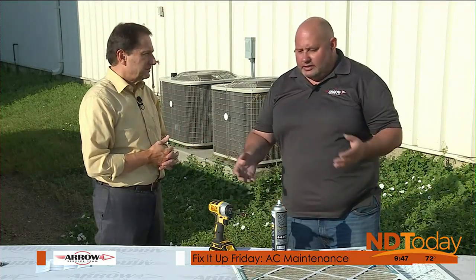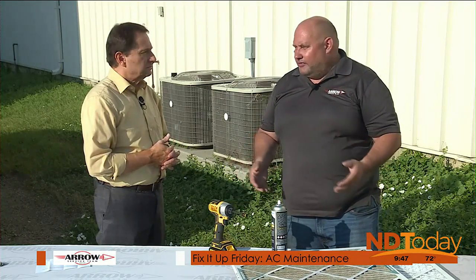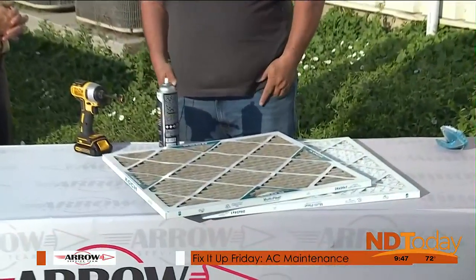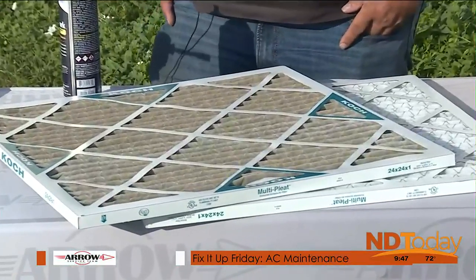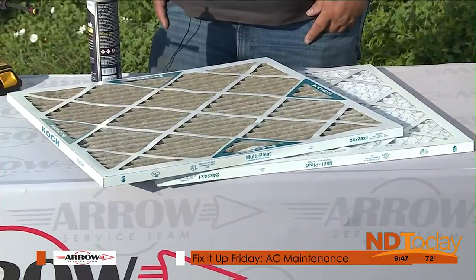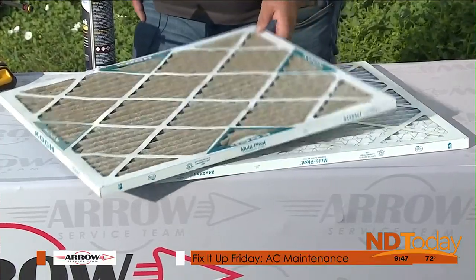Different filters and different thicknesses last different amounts of time. You've got your one-month filter, your three-month filter, your nine-month filter. Depending on the size of your furnace you'll need a different filter — and if somebody doesn't know how often to change it, is there a way they can figure that out?